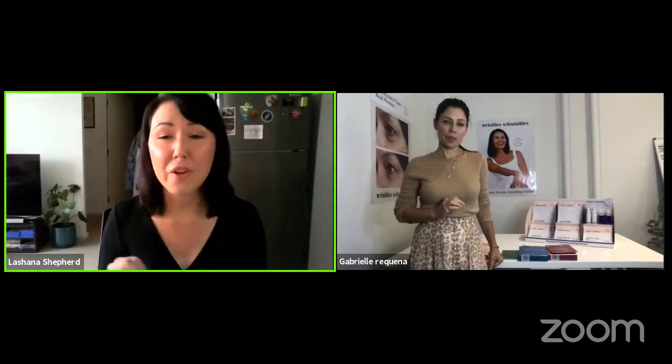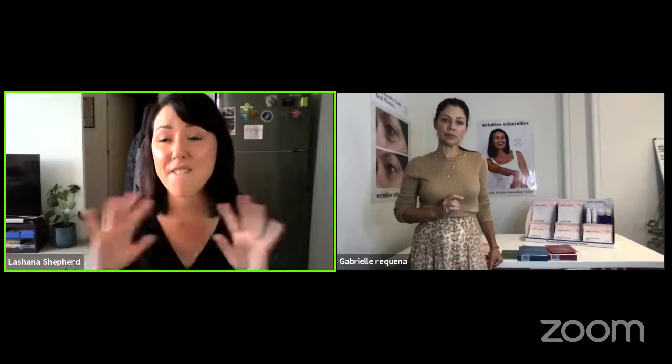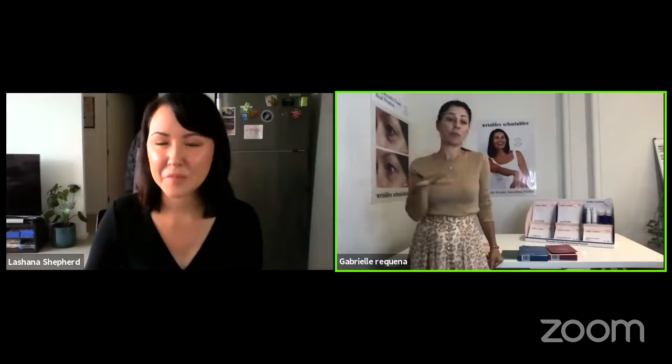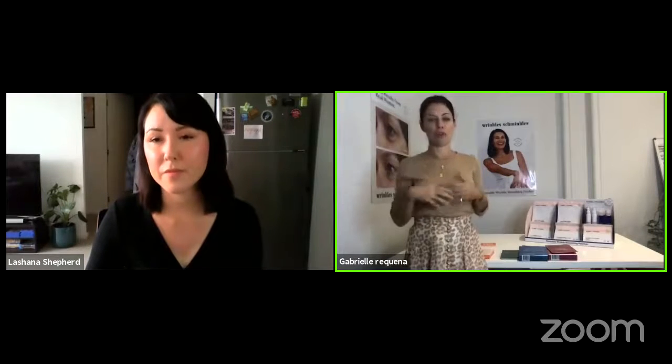I've used the peel pads before — as someone who breaks out on their chest and back after the gym, they are fabulous. We've had amazing feedback. We really invested a lot in formulating these — there are a lot of peel pads on the market, but ours are formulated with a lot of consideration for a woman with 35-plus skin, for her face and also her neck and décolletage.